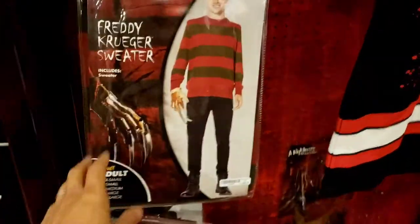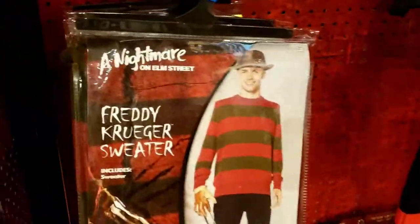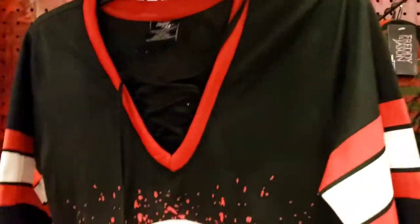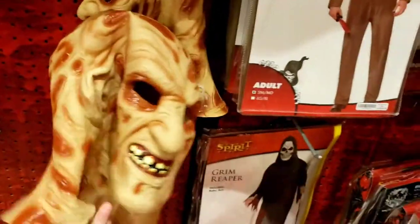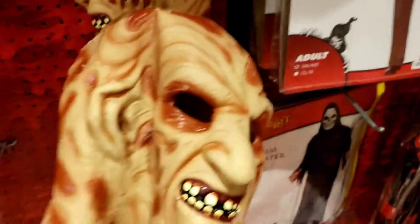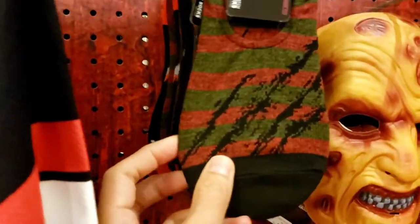Got Freddy Krueger right here - just a sweater. Got Friday the 13th, got the top right here. Got Freddy's mask right here. Even got the socks. Oh look at the back of it - that's cool.